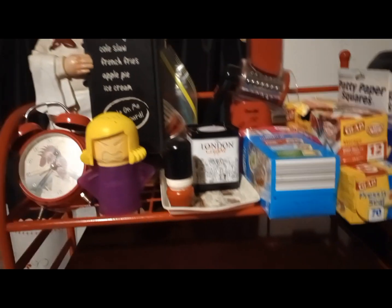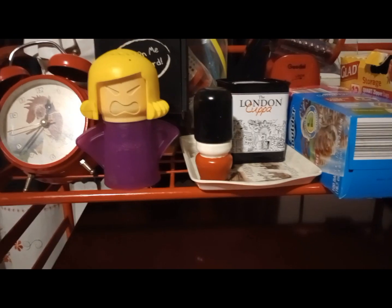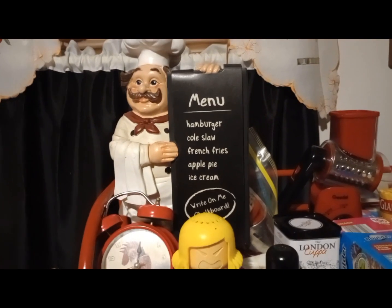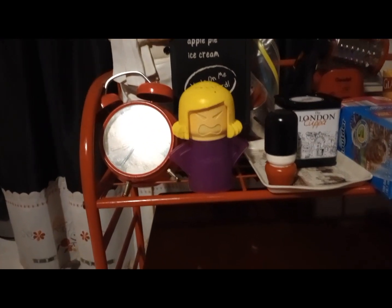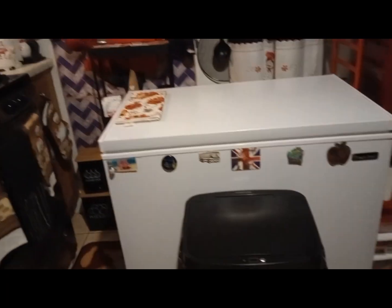Up here I have my Angry Mama, which goes in the microwave and cleans it with vinegar. I have my little chef menu chalkboard right there. My little London stuff — that's a salt and pepper shaker. Then I have all my Ziploc bags, parchment paper, saran wrap, and foil up there. Then I'm showing you my chef curtains.